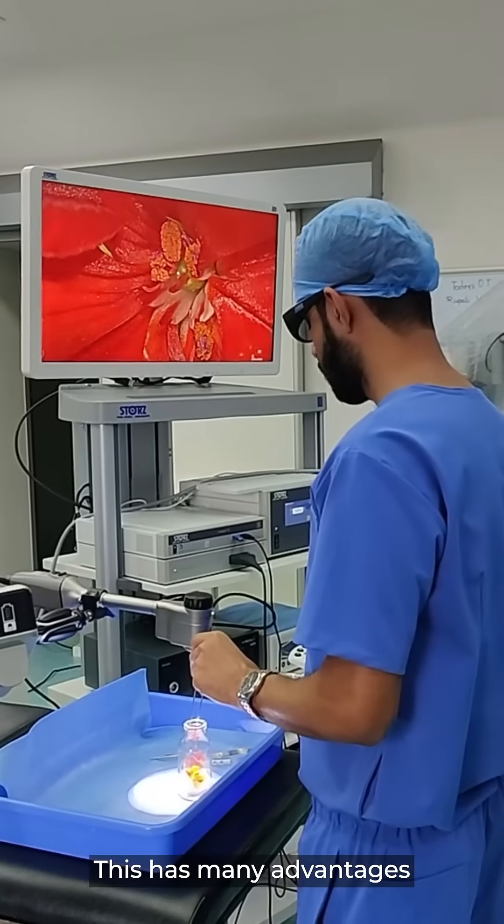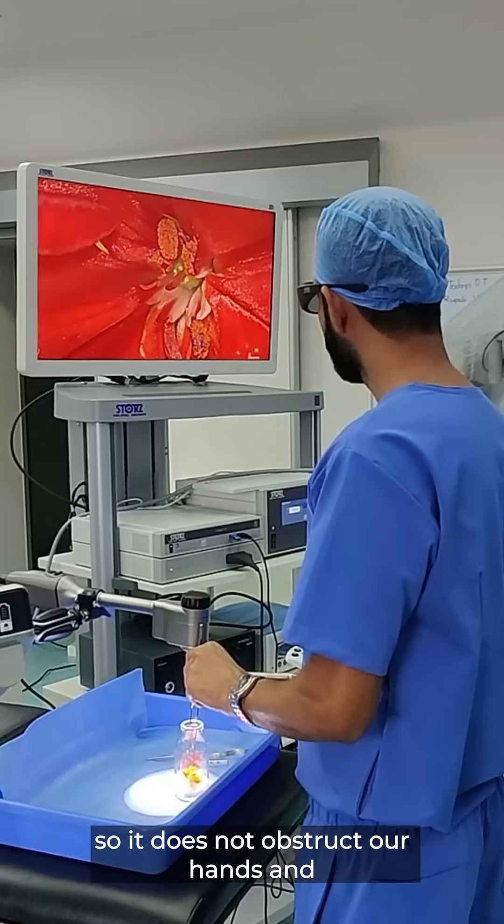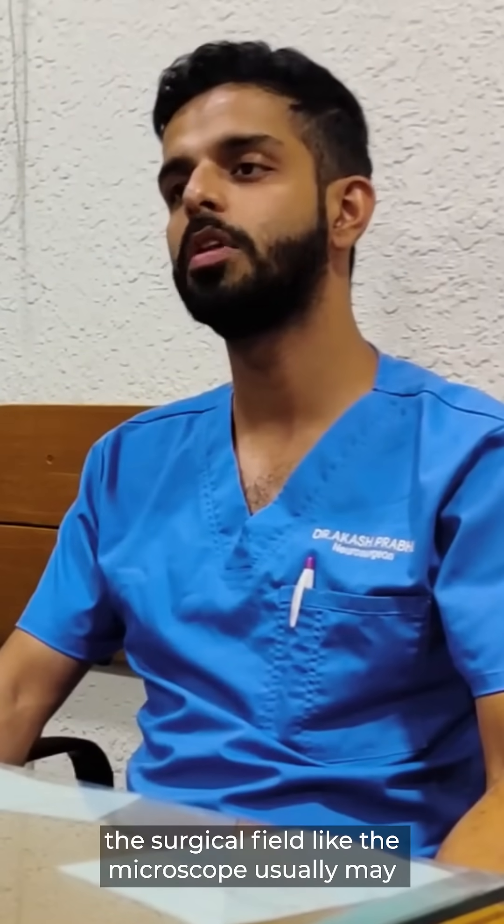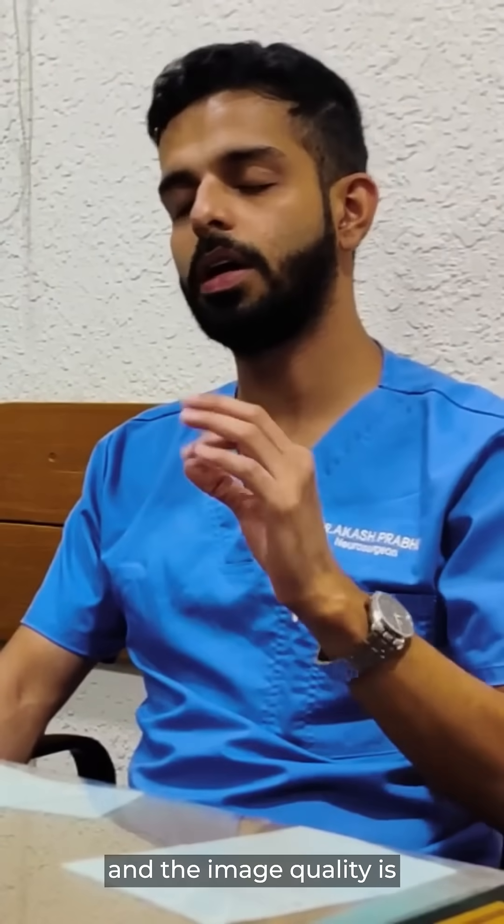This has many advantages. First of all, it's very small so it does not obstruct our hands in the surgical field like a microscope usually may, and the image quality is par excellence.